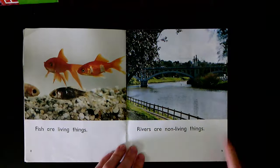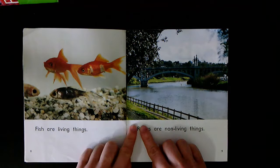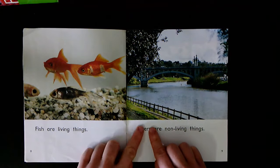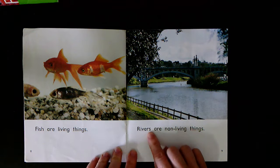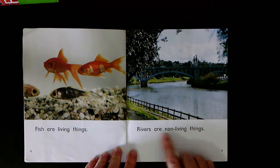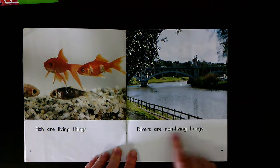What can you see on page nine? The big river. Let's stretch out this sound here: R-i-v-er-s. Rivers. Rivers are non-living things. Together: Rivers are non-living things. Your turn.